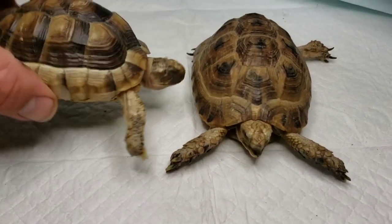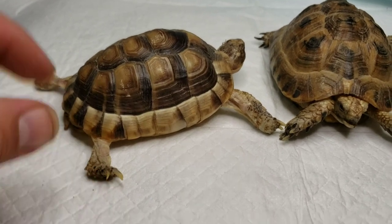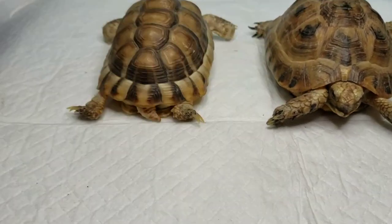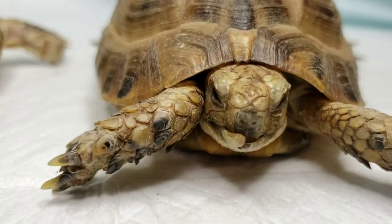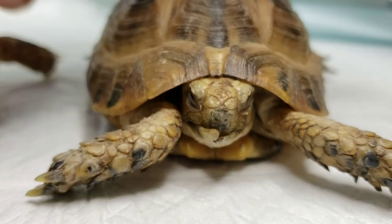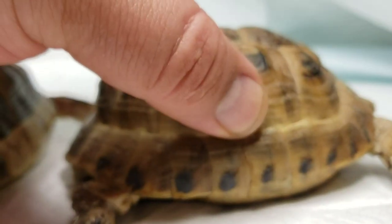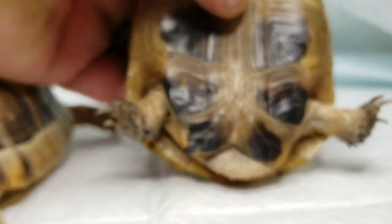Okay, a couple more little guys. These ones came in pretty underweight, not really walking right — I don't like the way it gets its feet up underneath it the way it should. With this one you can see we've got some beak issues going on — something we're working on slowly. Shell's not bad but definitely an animal that's pretty light.